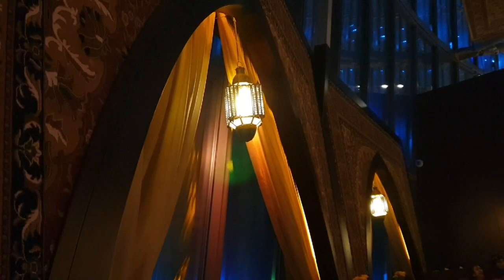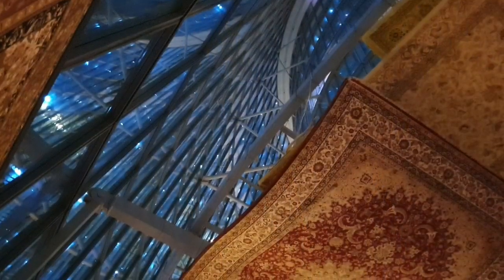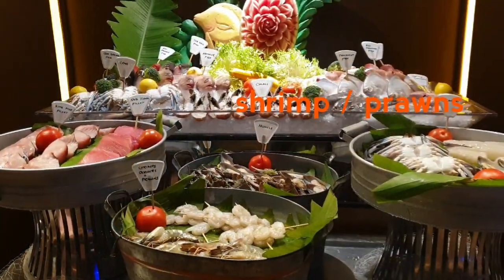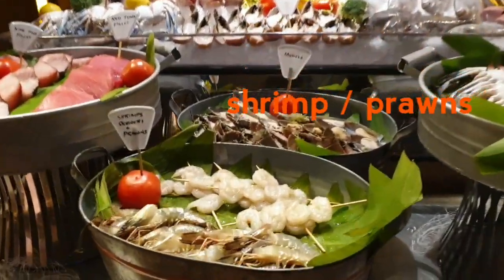The ambience is so perfect. I can see the top of the porch on this side, so let's start with some food.